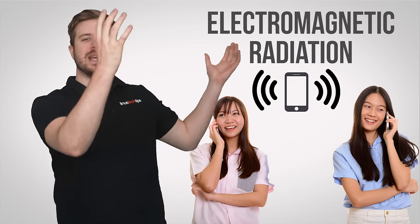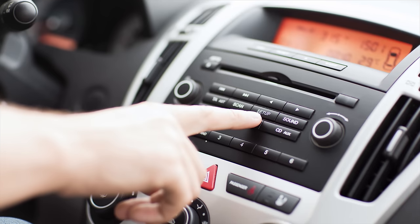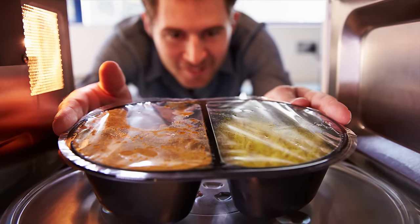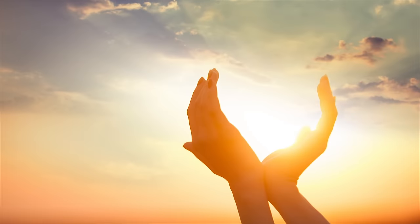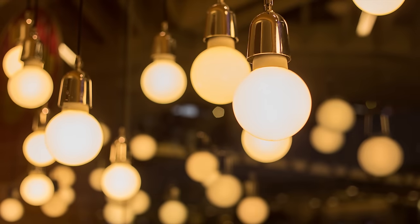To send and receive calls and data, cell phones use what's called electromagnetic radiation — the same kind of energy your car stereo receives and turns into sound, the same kind of energy microwaves use to heat up your food, that x-ray machines use to see your bones, and even that the sun or a light bulb emits as plain old visible light.